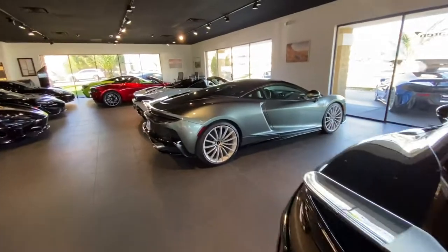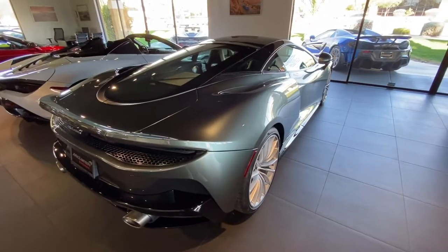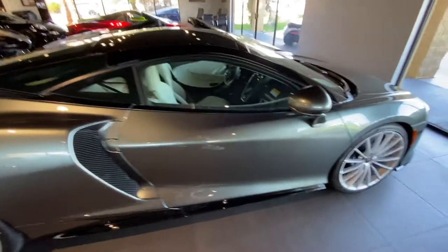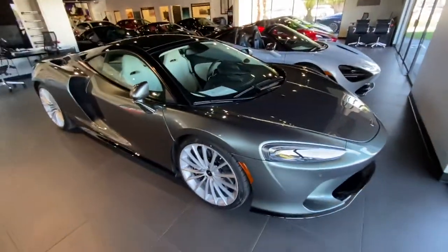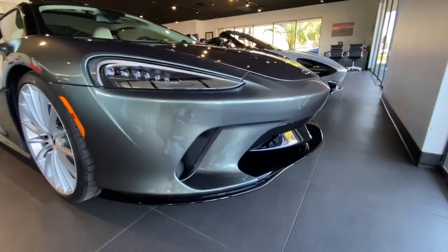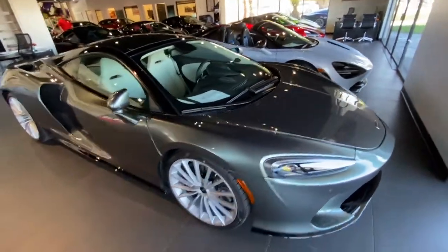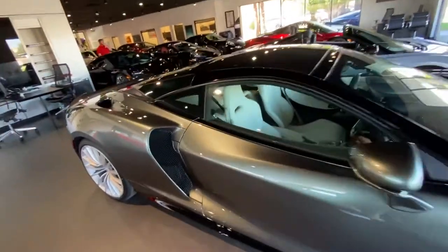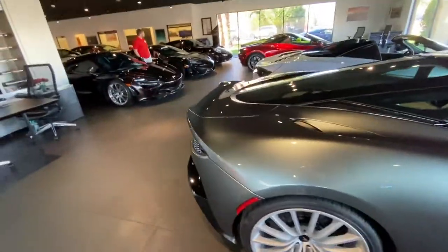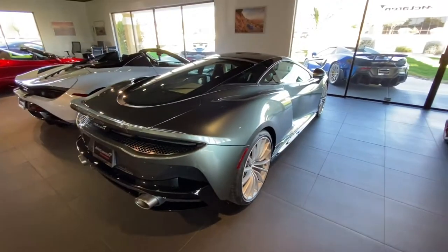And the new McLaren GT — this car is pretty sweet. I really like the front end a lot on these, it looks really cool. It's supposed to be a good GT car. The white interior, and I like this little duck bill at the end. Very nice.